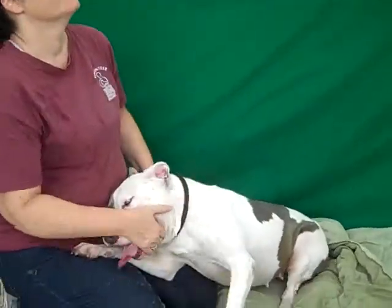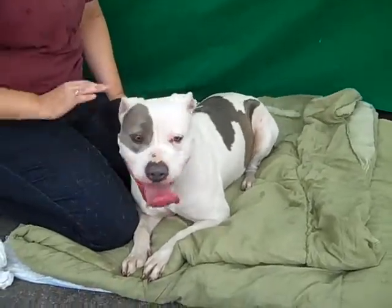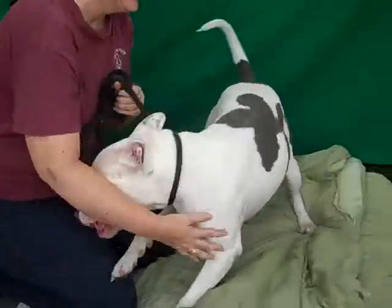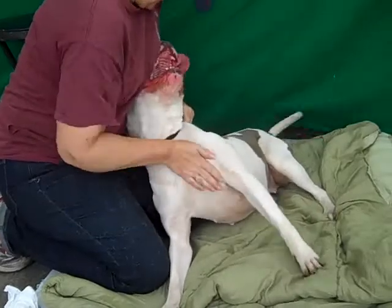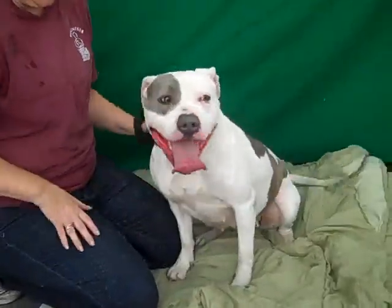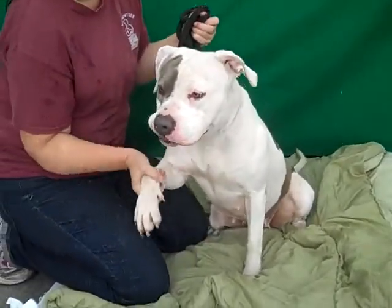Oh look at you, she's so friendly! The tail — the tail's gonna knock you down! You are so darling, what a good girl. We hope she finds the right home because she is a great, great dog. Just a great dog. This is Eleanor and she needs to get out of here.